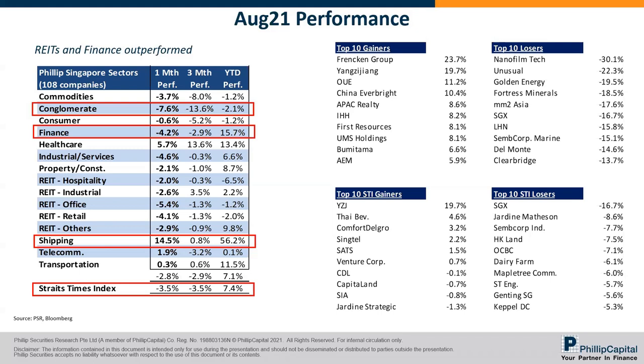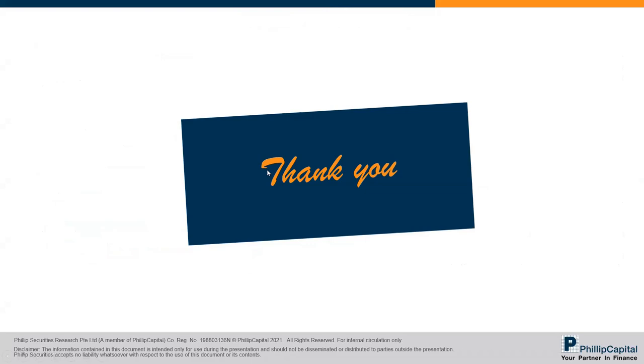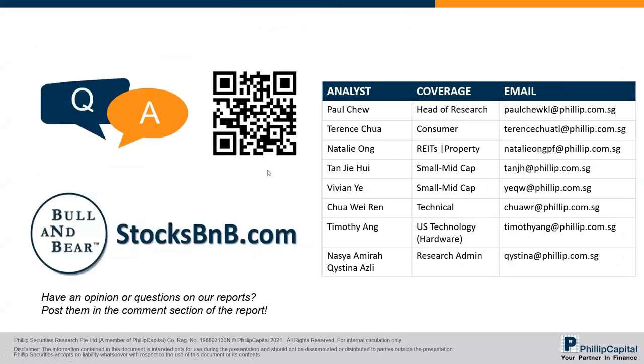That's my last slide. We'll have more corporate discussions next week. This week was just a bit slow so we did more macro. Thanks everyone.